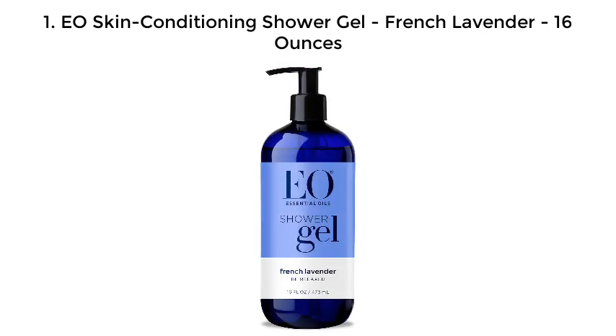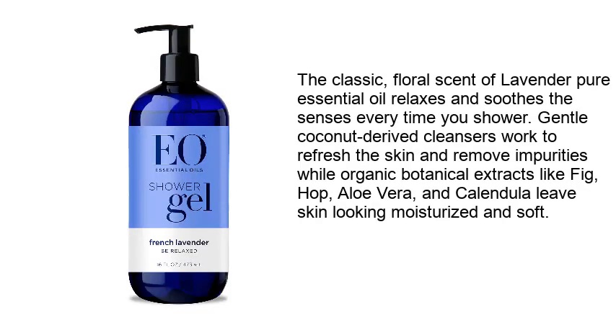1. EOS Skin Conditioning Shower Gel, French Lavender, 16 ounces. The classic floral scent of lavender pure essential oil relaxes and soothes the senses every time you shower.